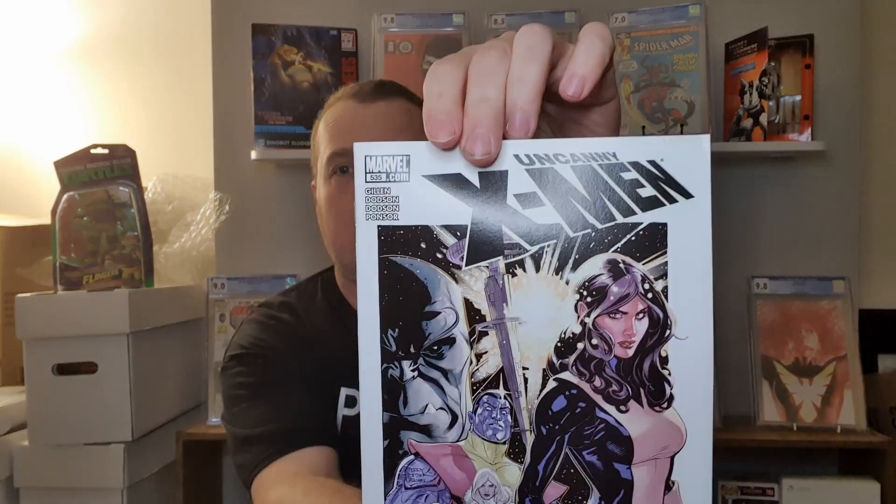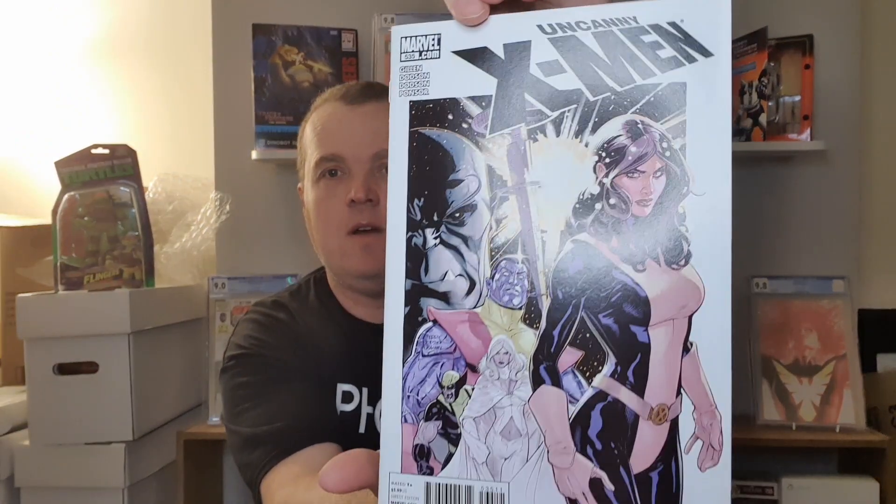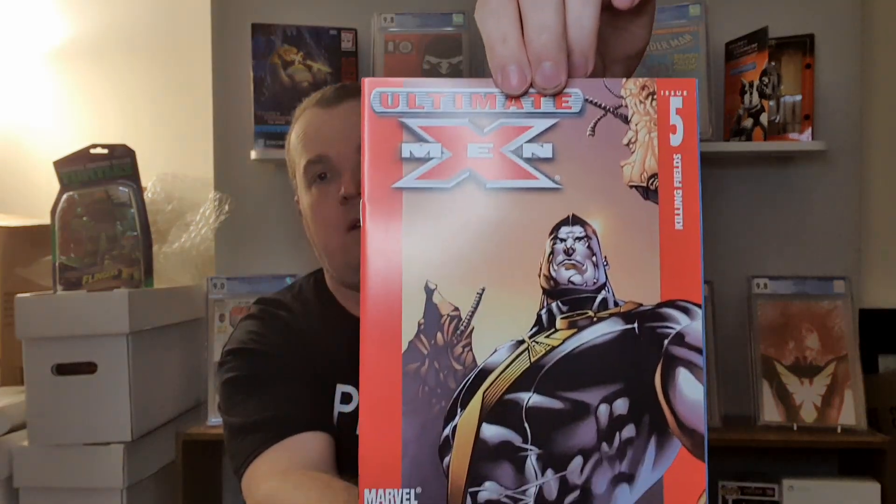Uncanny X-Men 535. Uncanny X-Men 115. First of all, Ultimate X-Men 13 — Watchers. Ultimate X-Men 5. Now if you see anything that you think is a key issue or anything important for me to know, please let me know, because I don't know any of these comics at the minute.